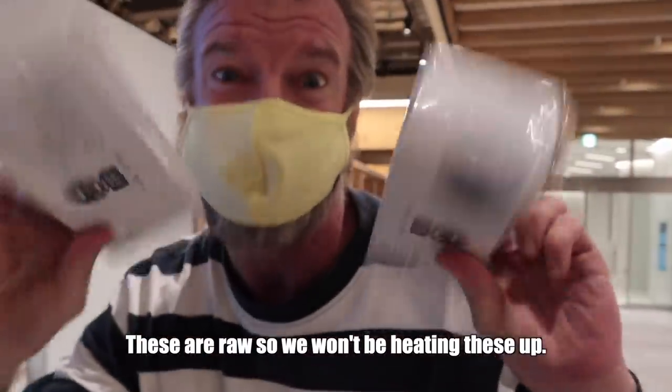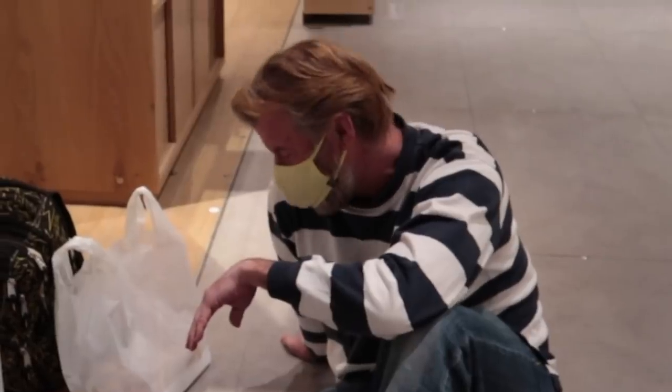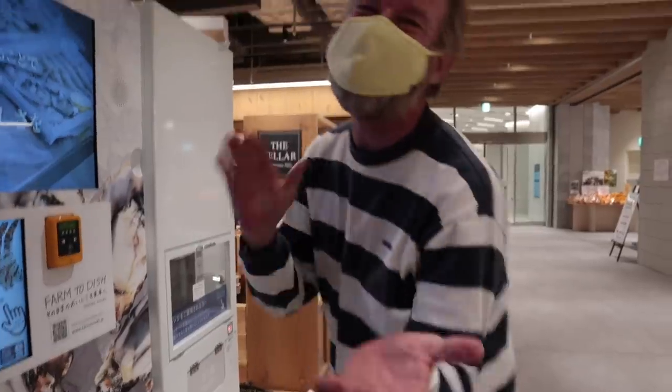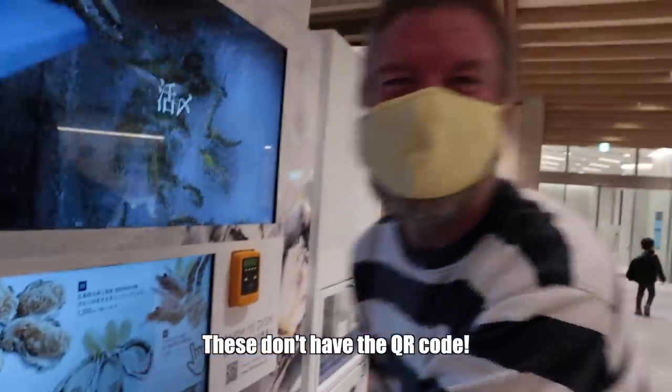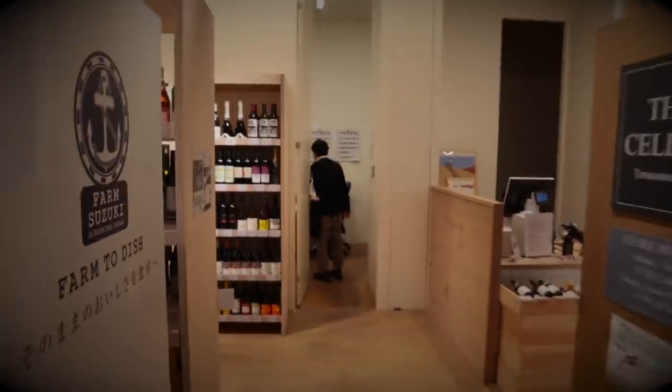These are raw so we won't be heating these up. The food is trapped inside — oh no, what do we do now? Buy one more — great idea. Oh no, it's sold out. These don't have the QR code. What do we do now? This is the best day of my life and we're just getting started. He's gonna go find some staff. It's only been here a couple days, so — puzzling to say the least. Going into the back room, moving on to the third person for assistance now.